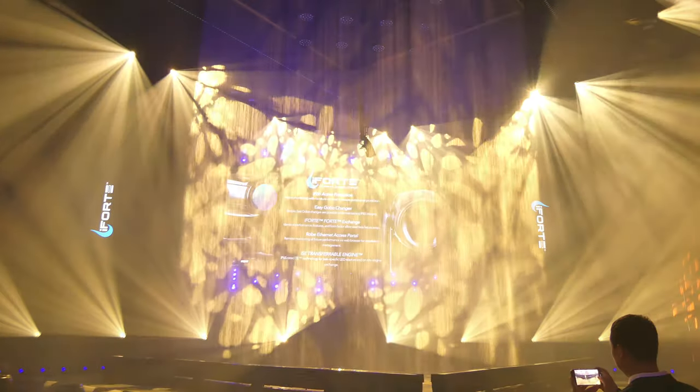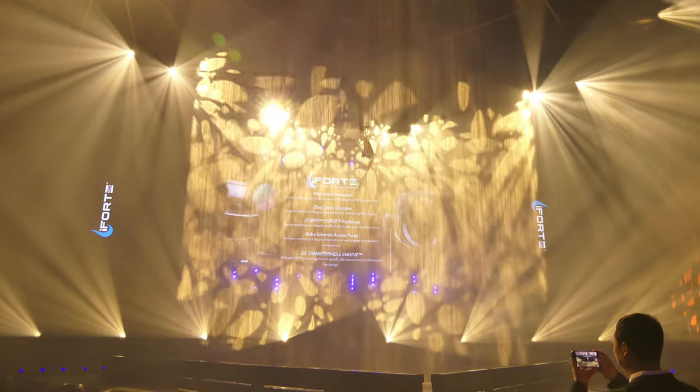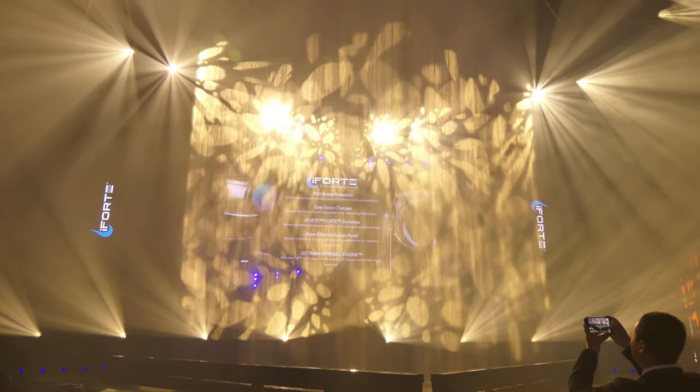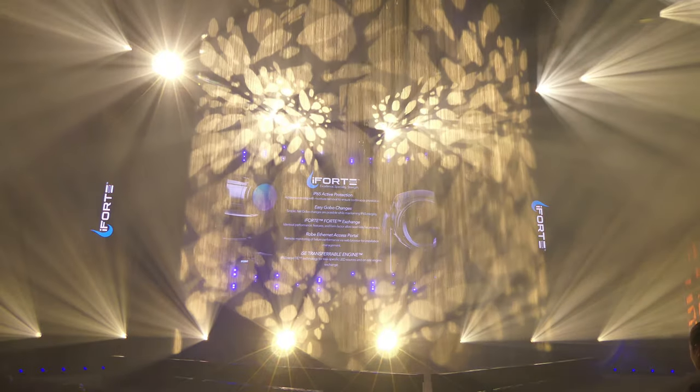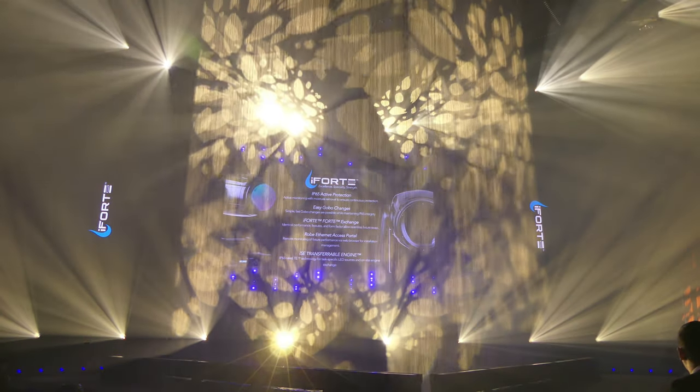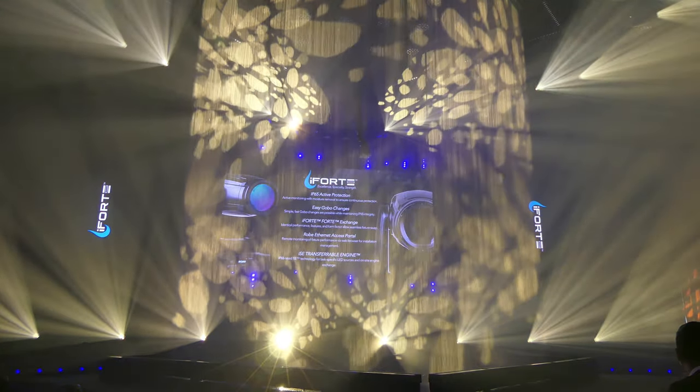A breakup gobo wheel, rotating prisms, a four-blade shutter system, and an animation wheel all combine to enhance and enrich the visual composition, and eloquently disappear into darkness with the smoothest of fades to black.